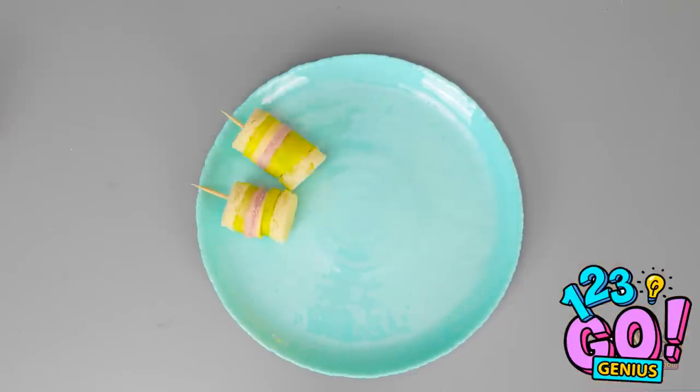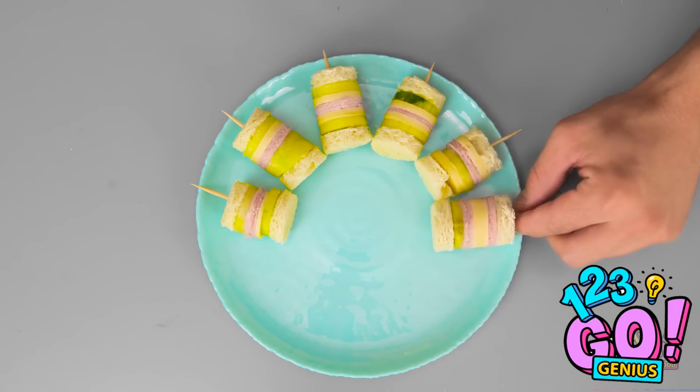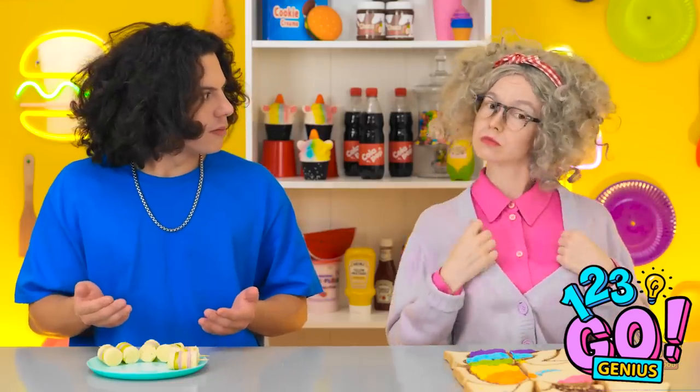I need to make more — that should be enough. Not bad, not bad at all. They both look good, but granny's is the best! Go granny! I mean, thank you, Lizzy.